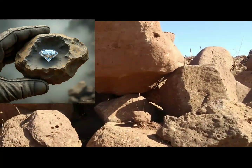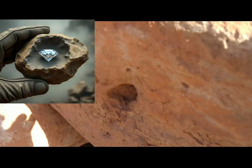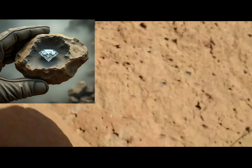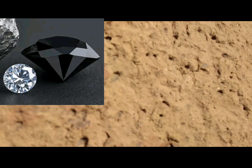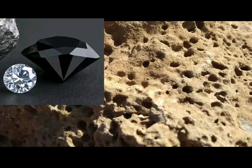They reach the surface through volcanic pipes called kimberlites. These kimberlite pipes are ancient volcanic channels. While hot springs today are linked to geothermal activity, most modern volcanic systems do not directly carry diamonds to the surface, unless they cut through old diamond-bearing rock. So if your volcanic hot spring area sits above or near ancient kimberlite or lamproite deposits, there's a small chance you could find raw diamonds.